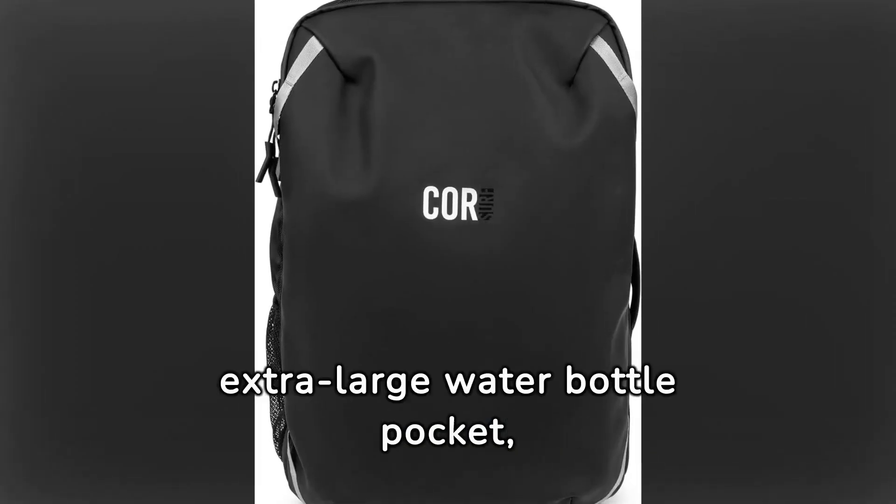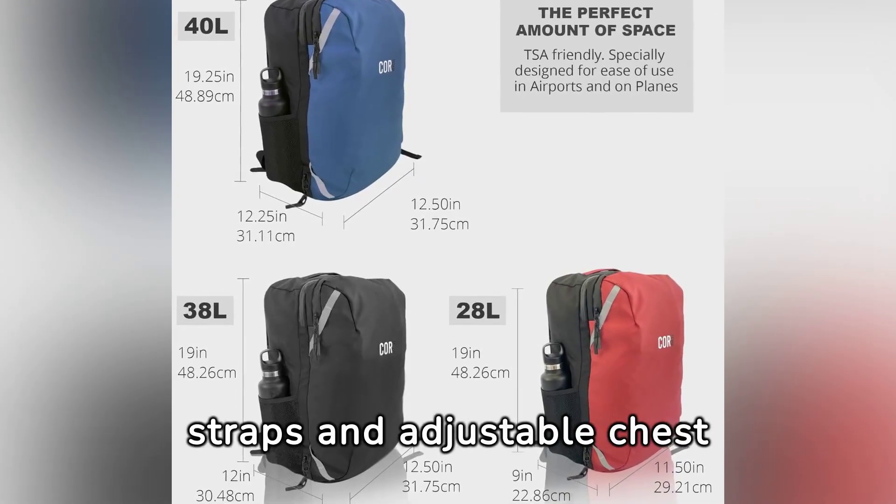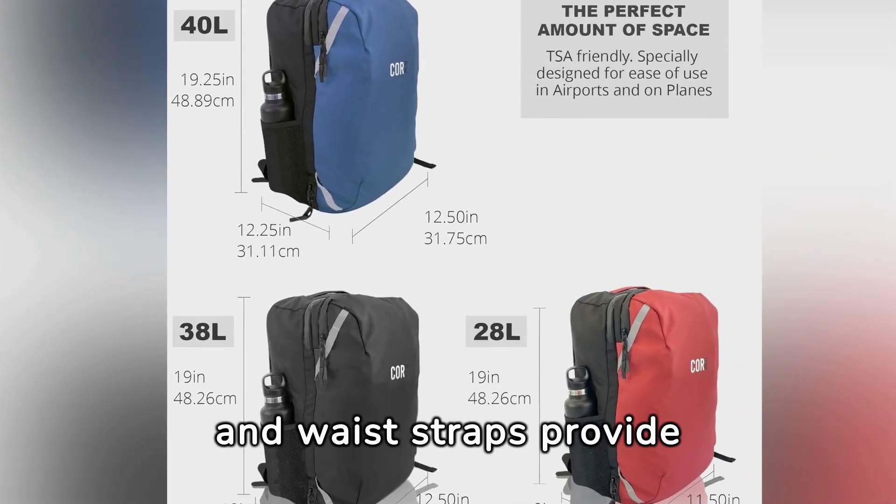Designed with an extra-large water bottle pocket, keeping hydration close at hand. Ergonomic shoulder straps and adjustable chest and waist straps provide premium comfort.